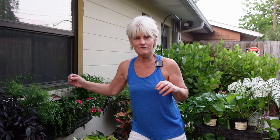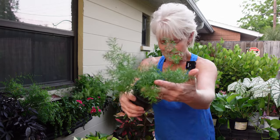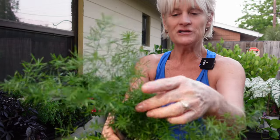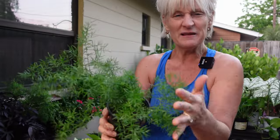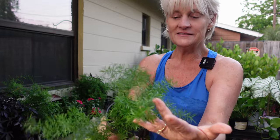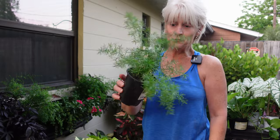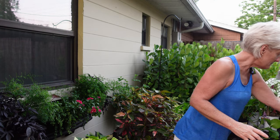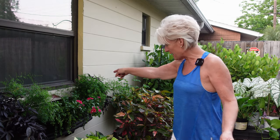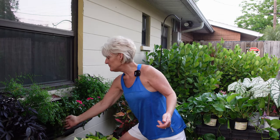So the asparagus fern is one I'm going to go ahead and leave in there. I love the texture — let me bring it up closer to the camera. I love the way it feels. As it matures it does get a little prickly, but all in all I love the texture and it works so well as a companion plant with pretty much anything. So I'm going to be leaving the Sprengeri ferns in.